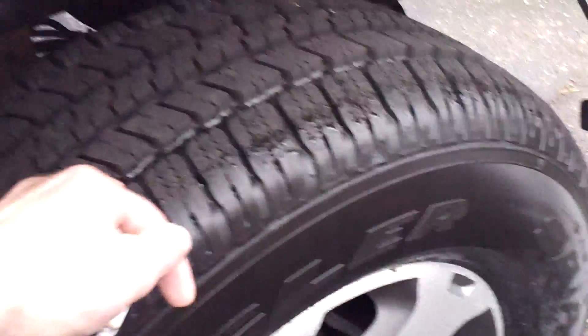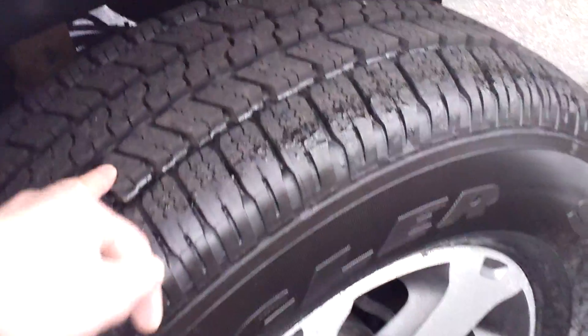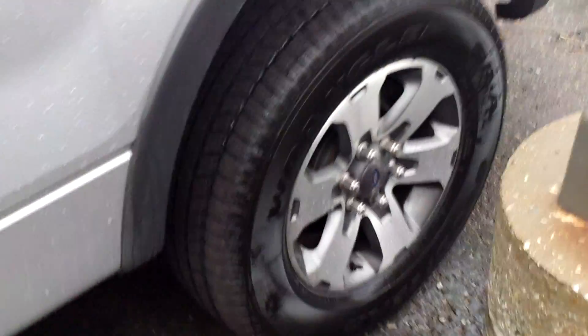I just wanted to come and show you the outside of the truck and the undercarriage mainly. It's a beautiful Michigan rainy day. The tires look brand spanking new on it. I'm going to get down here — my phone's ringing — I'm going to get down here and show you the undercarriage.